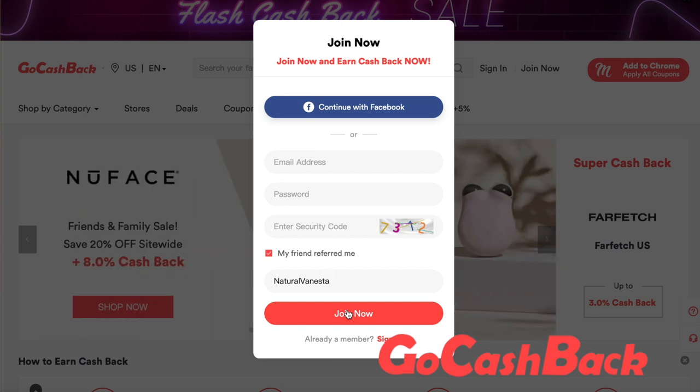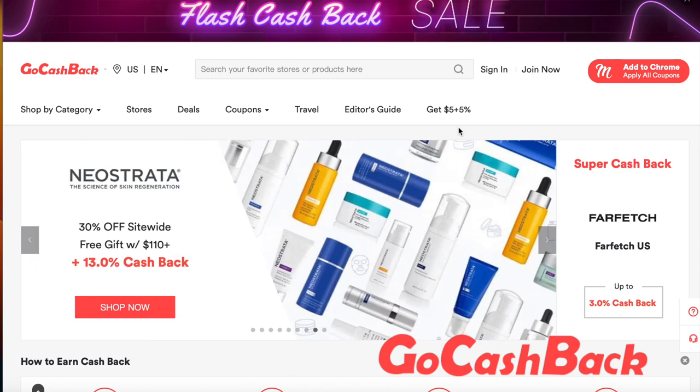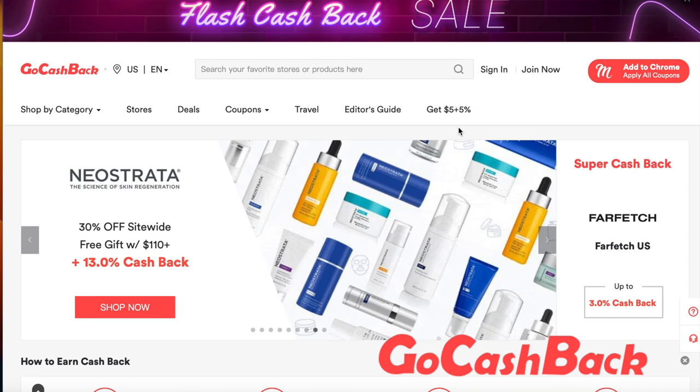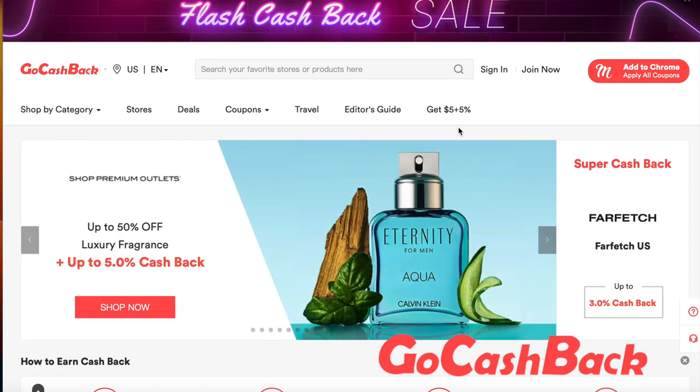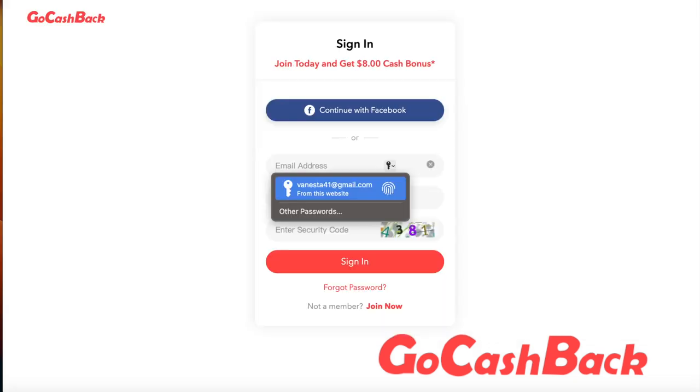You can also do this through the sign-up page. Go to my description box down below, copy the link where it says sign-up page, and enter it into your browser. It's going to redirect you onto a page that looks like this — it says 'Join today and get eight dollars cash bonus.' Again, you just have to enter an email address, a password, and a security code, and you will still get the eight dollar registration bonus.